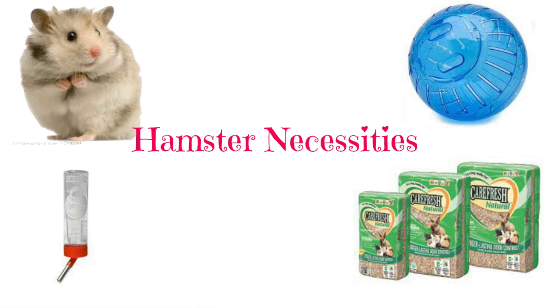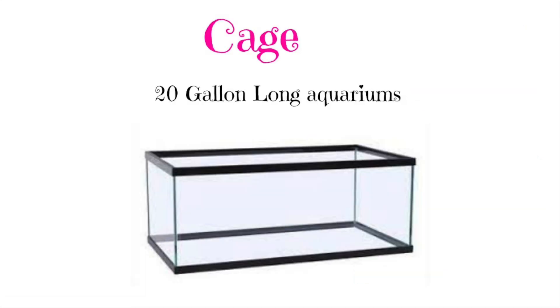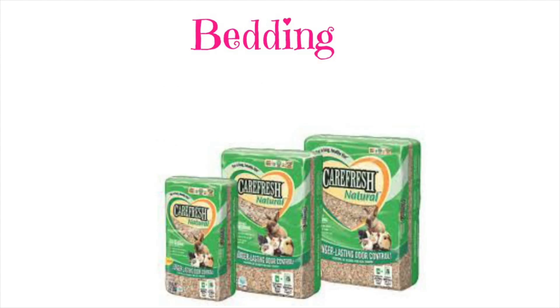Hey everybody, it is Pet's Guide and today I'm going to do hamster necessities. First, you're going to need a cage. This is a 20 gallon long tank and these are definitely recommended because they give your hamster a lot of space.